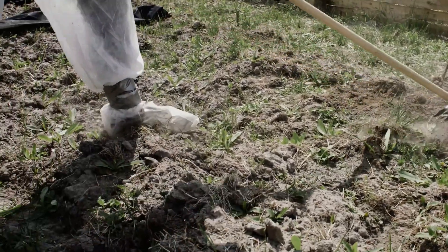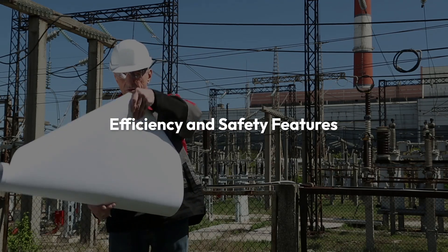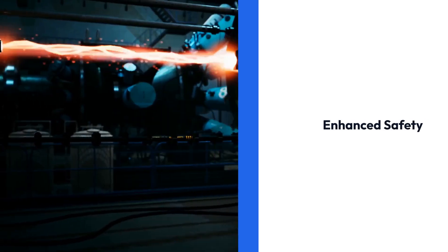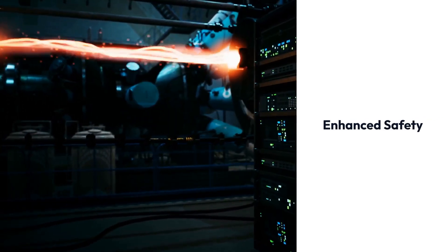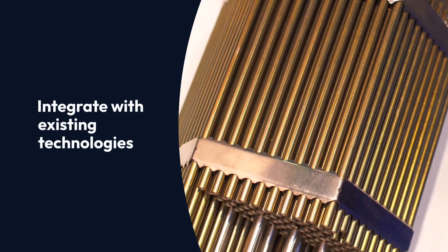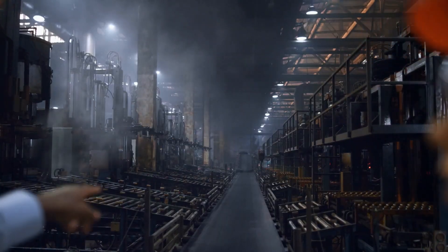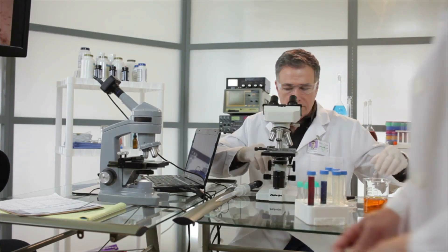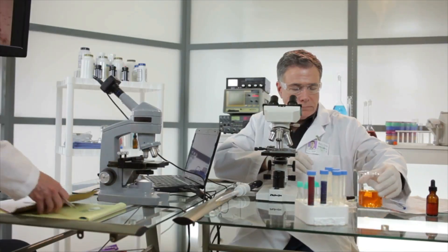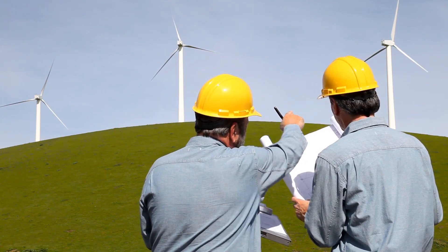Several reactor designs are being explored, including the liquid fluoride thorium reactor, known for its efficiency and safety features. Accelerator-driven systems, which offer enhanced safety, and thorium-plutonium mixed oxide reactors, which can integrate with existing technologies, are also under consideration. Countries like India, with its advanced heavy water reactor, China's pursuit of molten salt reactor technology, and Norway's thorium test reactors are at the forefront of thorium research, aiming to harness its potential for a cleaner and safer nuclear energy future.